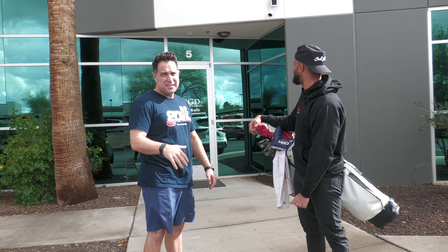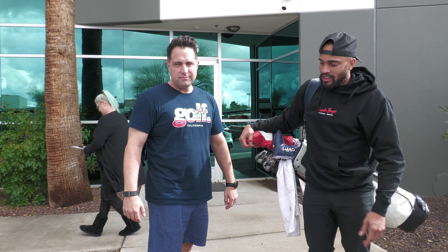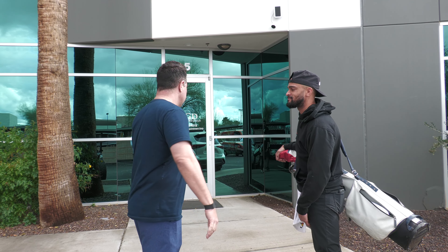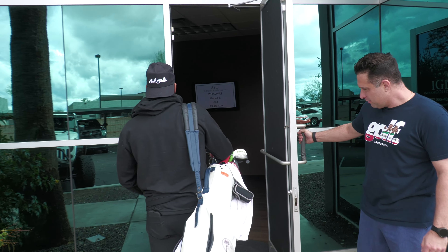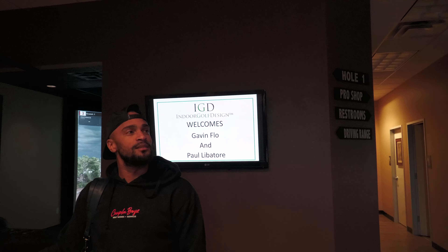This is Indoor Golf Design — this is where I film all my videos. This place is super sick. It's not open to the public and they make super high-end sims, but they let me shoot here. I'm playing in the Grass Clippings tournament and I need to get some extra work in because it's supposed to rain, so I'm here at Indoor Golf Design — supposedly the ultimate simulator experience.